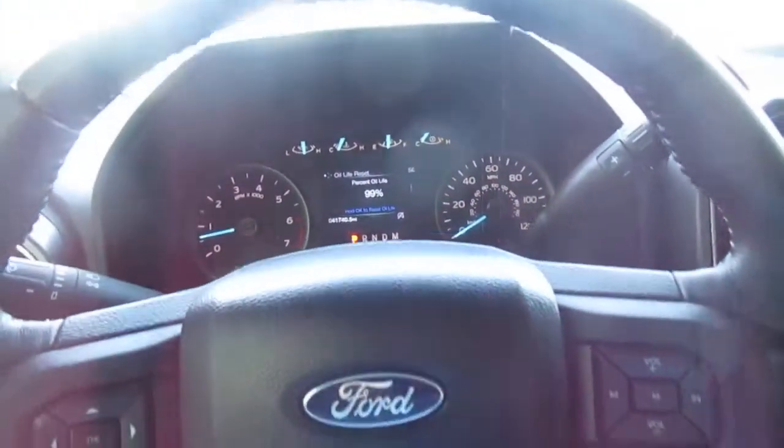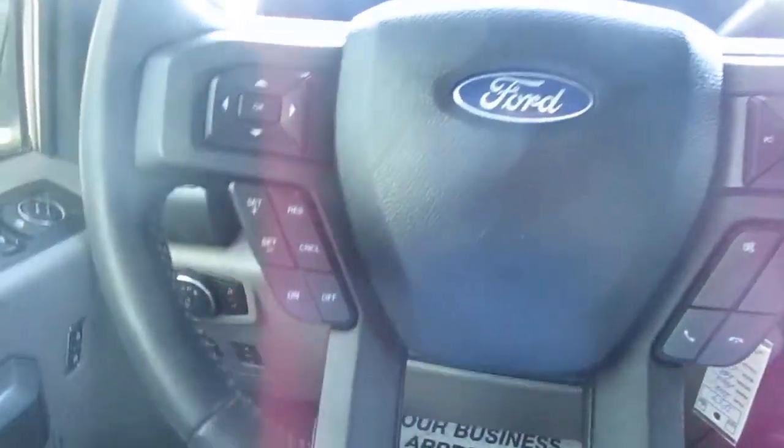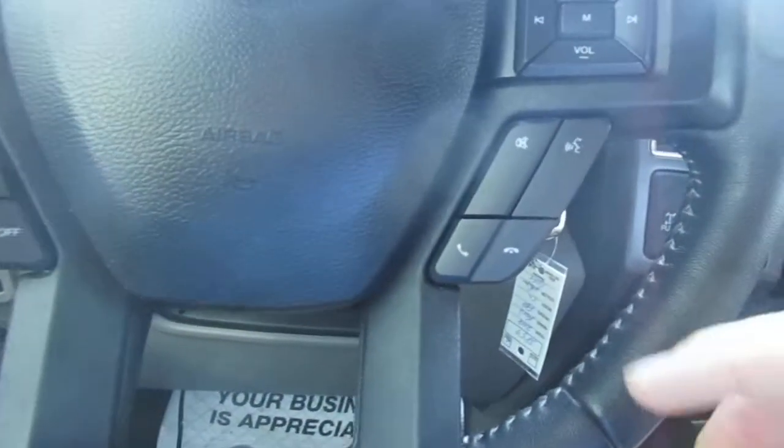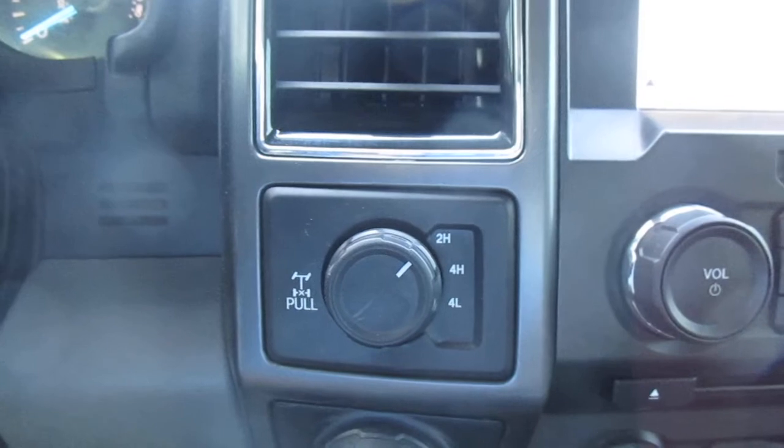Only 41,000 miles on this truck. On your left-hand side you have cruise control settings and vehicle menu display options. On your right-hand side you have Bluetooth connectivity and audio control. To the right of the steering wheel you have your two-wheel drive and four-wheel drive selector.